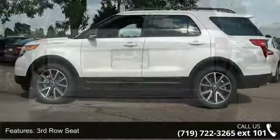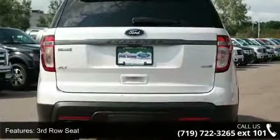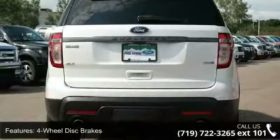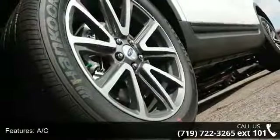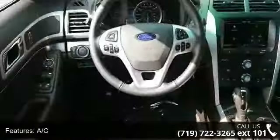This vehicle's top features include third-row seat, four-wheel disc brakes, AC, ABS, adjustable steering wheel, aluminum wheels, automatic headlights, auxiliary audio input and Bluetooth connection.